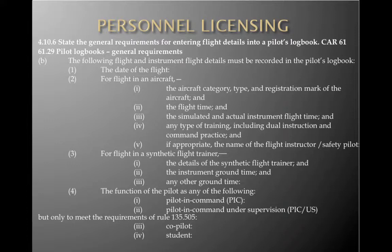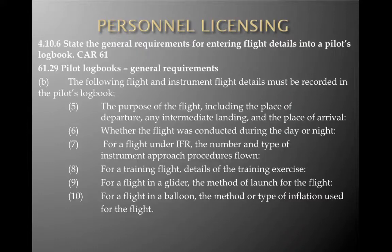The following flight and instrument flight details must be recorded in the logbook: date of the flight, aircraft category, type and registration mark, flight time, simulated and actual instrument flight time, any type of training including dual instruction and command practice, and the name of the flight instructor or safety pilot. For flight in synthetic flight trainers, record the details of the trainer, instrument ground time, and any other ground time. Also record the function of the pilot — PIC, PIC under supervision (to meet the requirements of rule 135.505), co-pilot, student, etc.